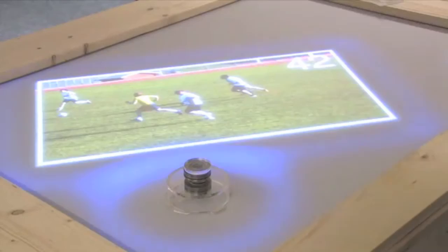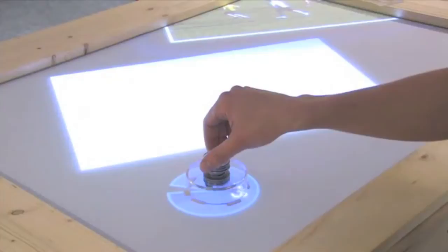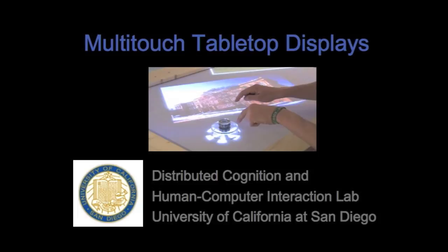After pairing the objects by double-tapping, it is possible, for example, to scroll through a video, or even change different variables of a projected photo, like brightness. Tabletop displays offer many more opportunities in the realm of multimodal interactions than traditional paper-based interfaces.